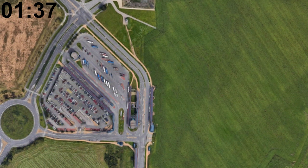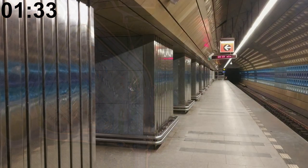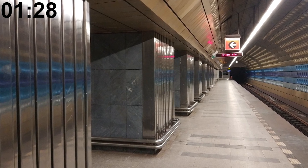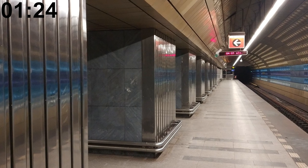The Letňany metro station at the end of the C line is located in the middle of a field. The Prague metro was used as a set for a 2019 Apple Watch commercial — footage won't be shown here to avoid copyright issues.